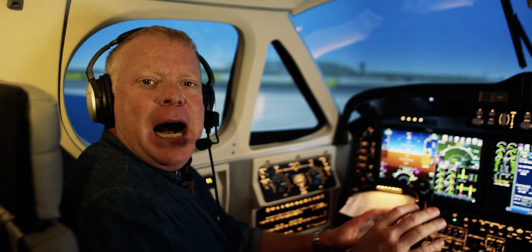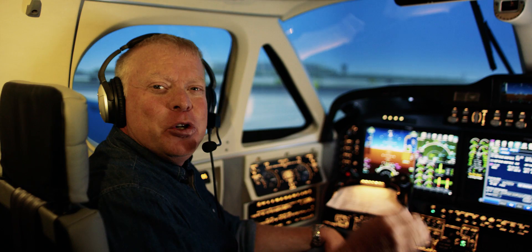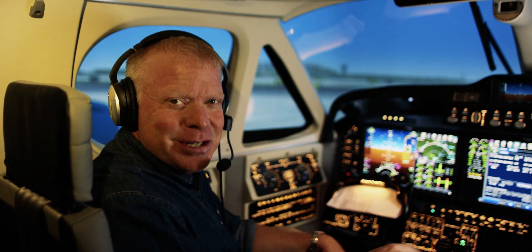I'm sitting in a flight simulator and I was told if I want to learn how to fly some of the most popular planes in the world, this is the place that I needed to be. True Simulation and Training — let's check it out.